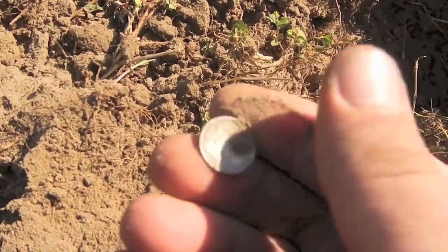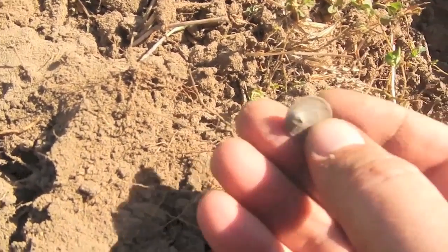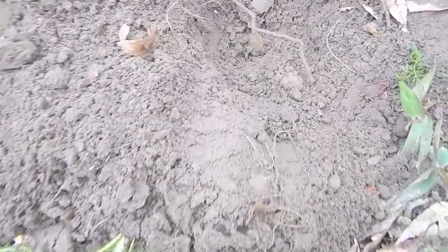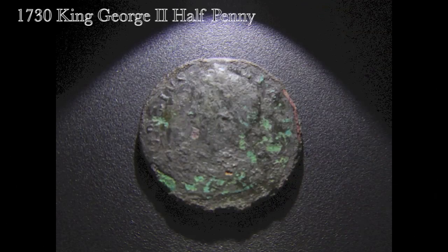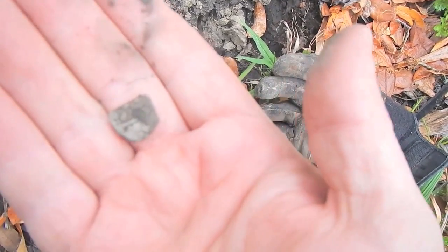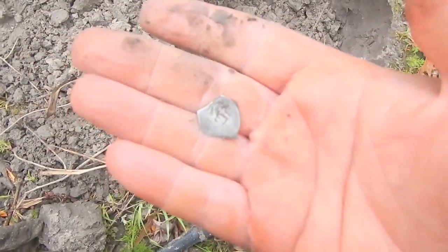I don't know what that is. It might be a halftime. I don't think that's what that is. Oh yeah, it's a seeding. I got something big and round in this hole. See what it is. Oh, no doubt. It's a cut real. Oh man, that's awesome. I can't believe it. Oh, it's the third piece out here today.